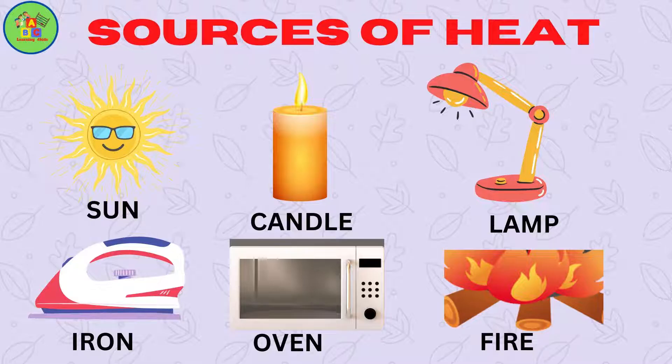Sources of heat. Sun. Candle. Lamp. Iron. Oven. Fire.